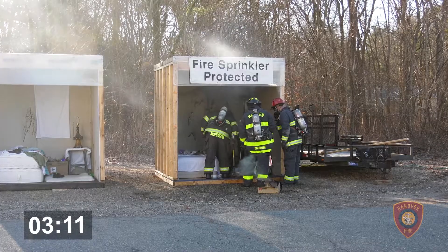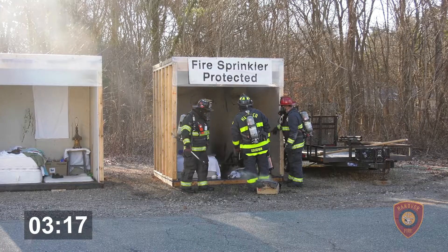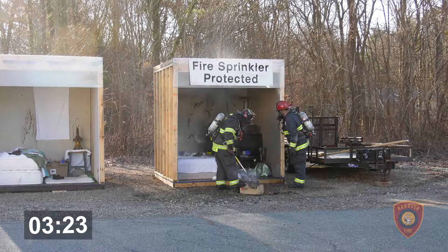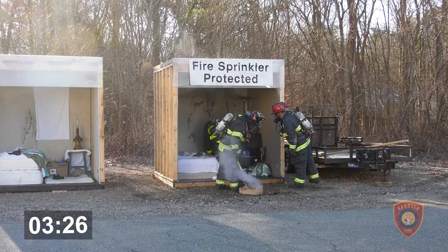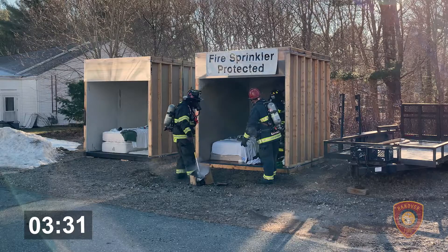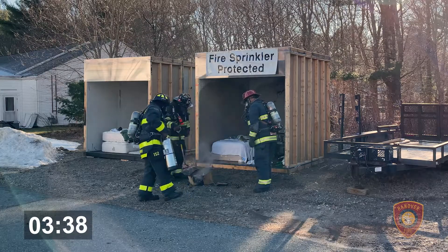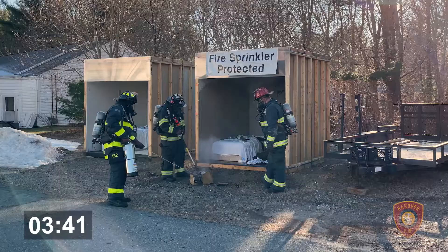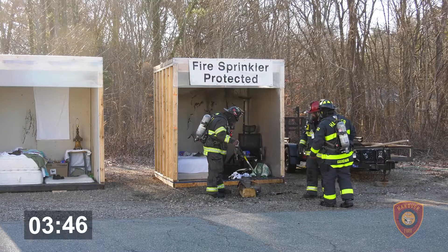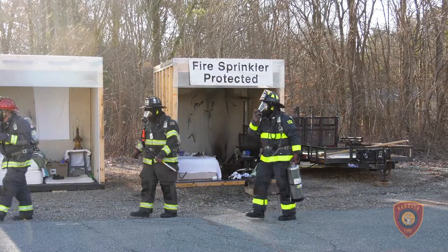You're not required to have sprinkler systems in the state of Massachusetts in every house, but you can see the beneficial benefits of having it. It's only a few dollars per square foot to install sprinkler systems — maybe a little more if you're retrofitting your house. But for brand new construction, it's well worth the cost of putting in a fire sprinkler system for the benefit you get from it. They're putting this out with a water can; we have a hose on backup if needed. Fortunately, this little water can was able to put out this fire in the bedroom.